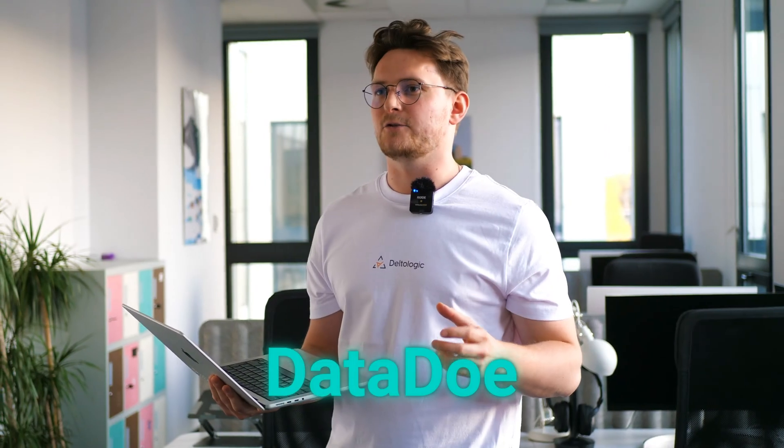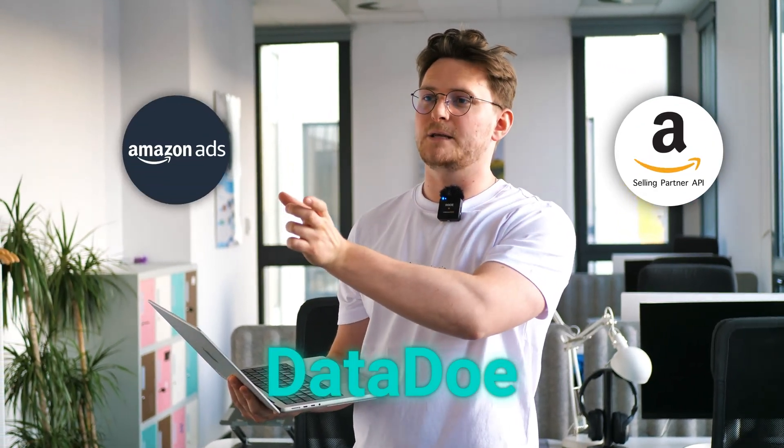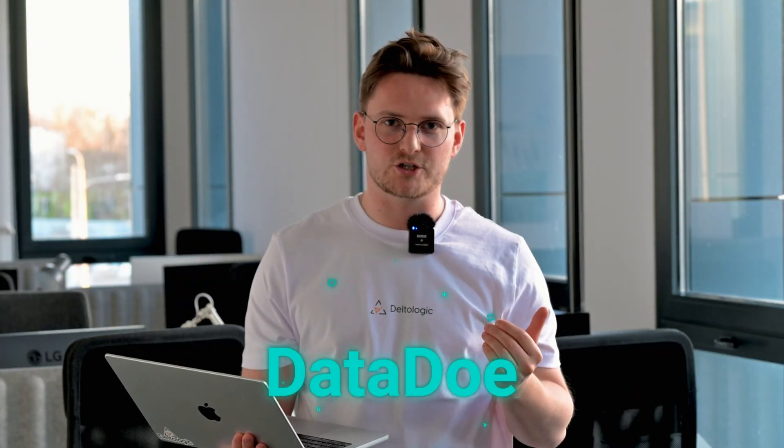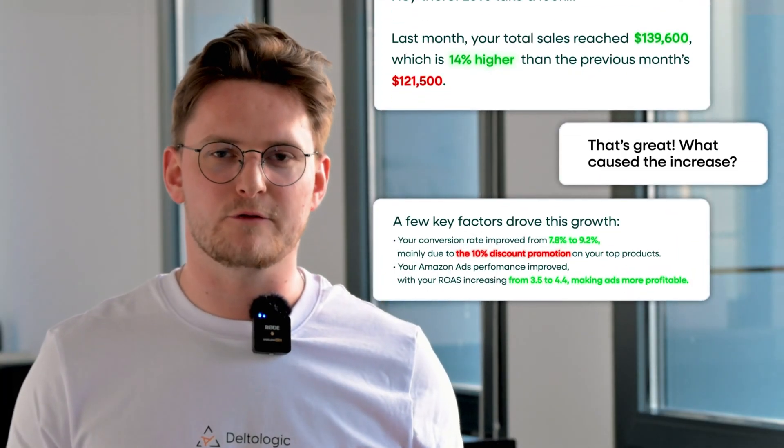That's why we've built Data Doh. Data Doh connects directly to Amazon's Selling Partner API and Advertisement API and pulls all of your information. Our app converts your natural language prompts into database queries and gives you all of the necessary information. You can simply treat it as an Amazon assistant.